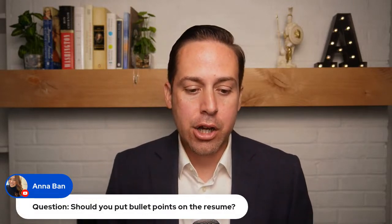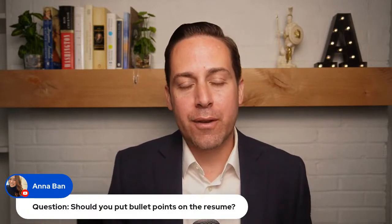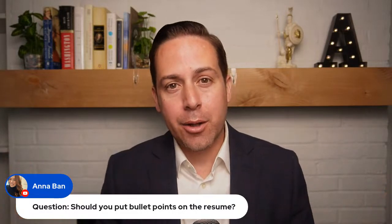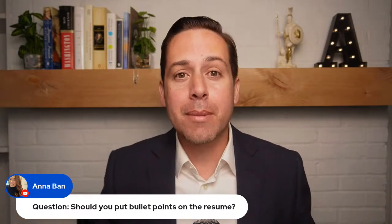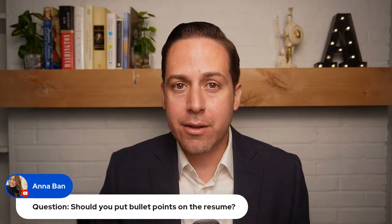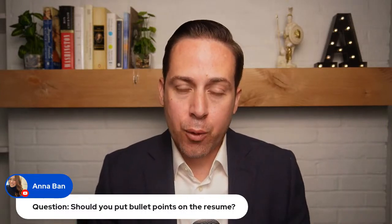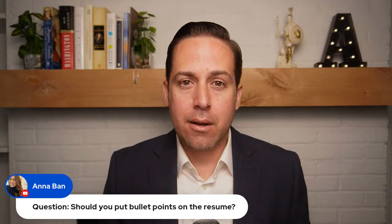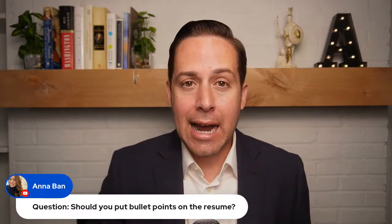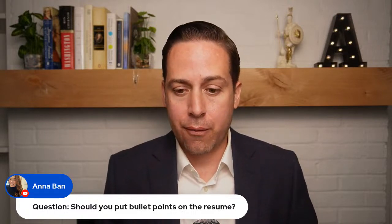A question from Anna Band: should you put bullet points on the resume? That's one way to do it, but you don't have to. There are two approaches to the federal resume: you can use the USAjobs.gov resume builder, which ensures you don't miss anything and is required by some agencies like the Coast Guard and FAA. Or you can upload your own document, which gives you more control over style and format. I personally use some bullet points in my preferred format — there's no right or wrong answer.